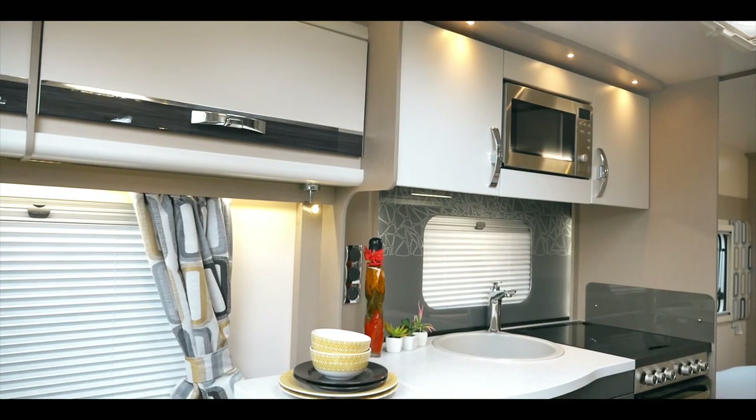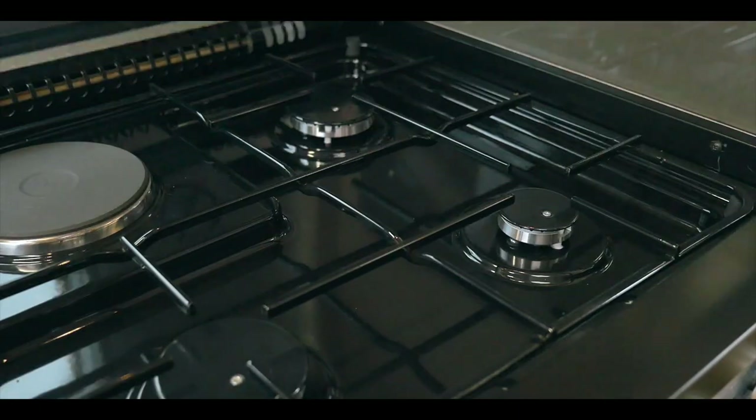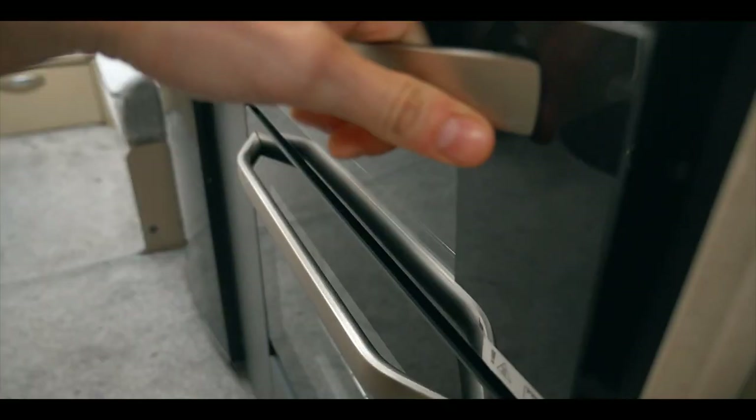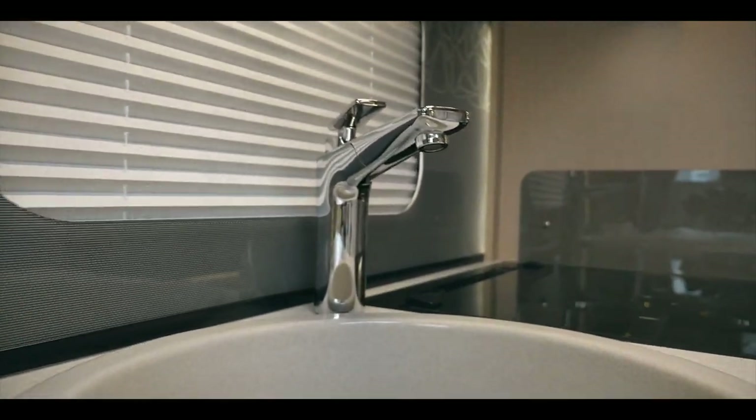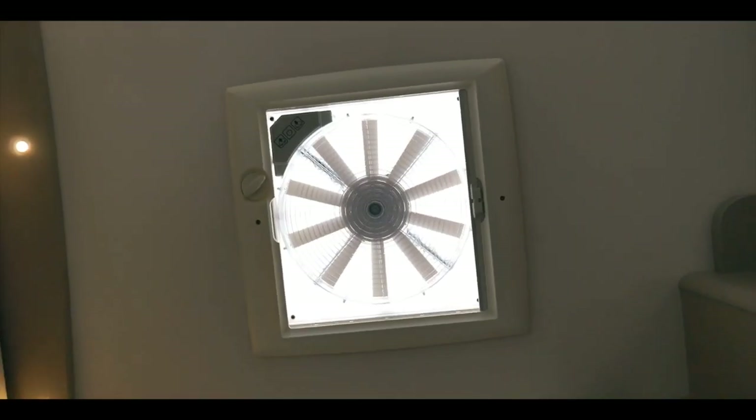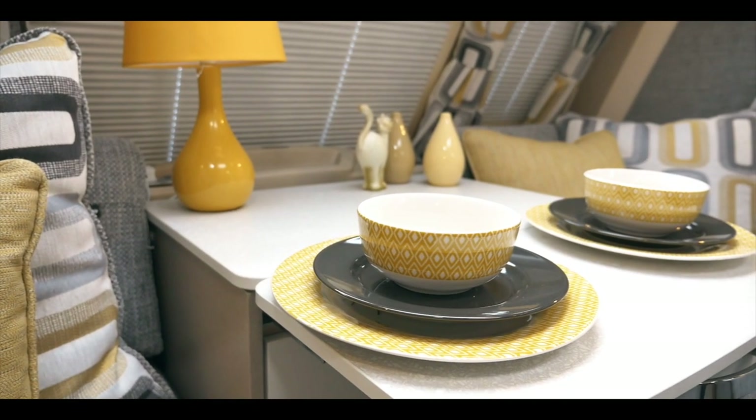To complement the high gloss and chrome oven, grill and hob, full-size fridge and microwave, in the kitchen we have added an illuminated splash back and OmniVent roof fan to make mealtimes a pleasure.